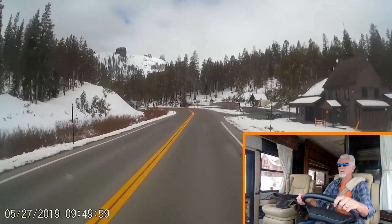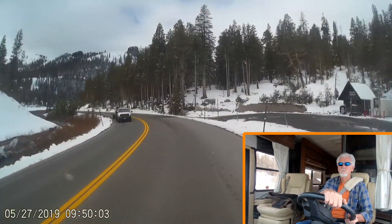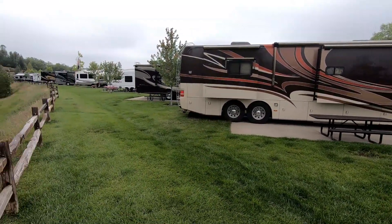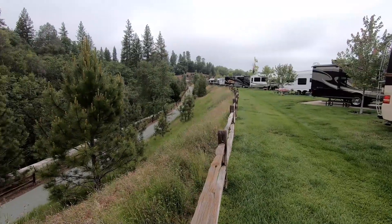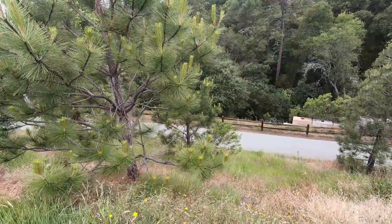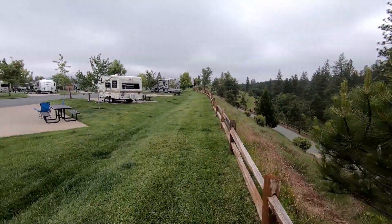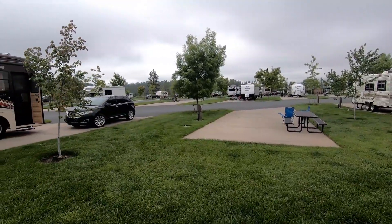Kirkwood Inn. Jackson Rancheria — that's an Indian casino, and it's a beautiful campground. It's like $60 or something a day. It's a little expensive for us, but it's really nice, you get your money's worth. The sites are all paved and the grass is gorgeous. We only spent two nights here.